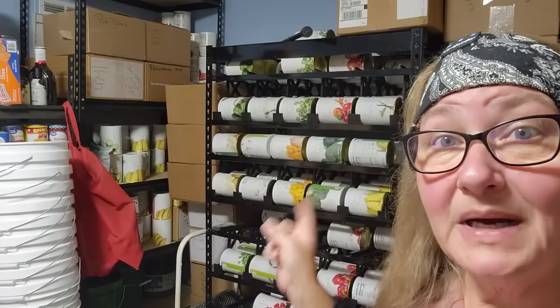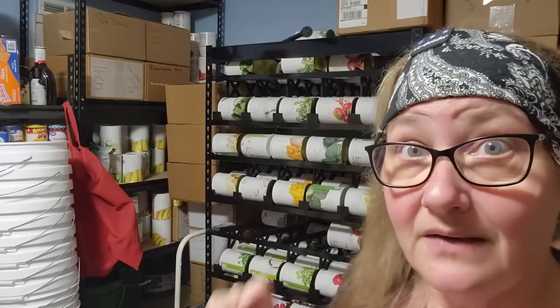A lot of you asked me about this rack, so today we're going to talk about this rack — where to get it, where to get the stuff that I have on it, and a great little recipe for using some of those deals that are on special this month, because there's a special every single month. Hello everybody, welcome to Sutton's Days.